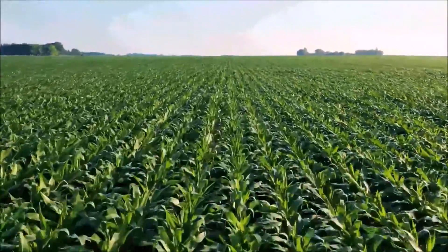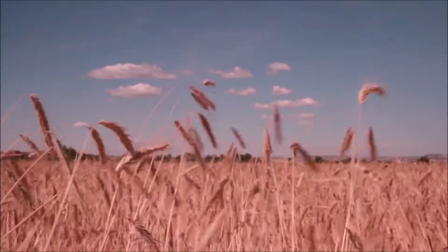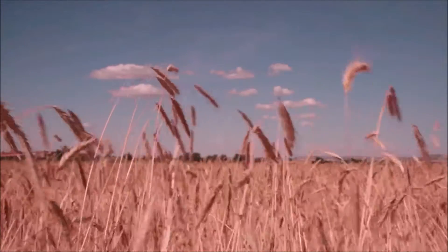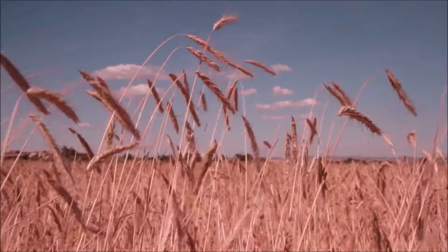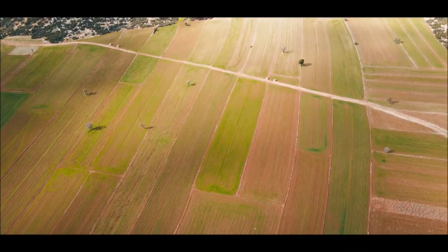Unless you're a math-oriented person, this doesn't give you much of a viewpoint to understand how big an acre of land actually is. To someone in the virtual reality world, an acre of land is worth a lot — it can be used for many practical purposes, as a personal home base, a campground, or virtual reality storage property.